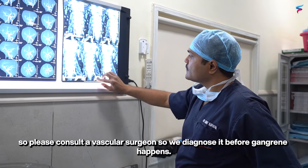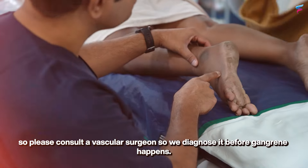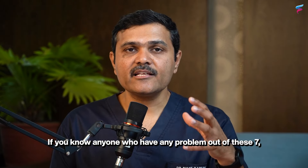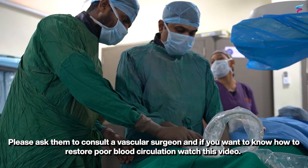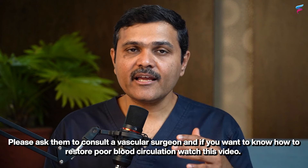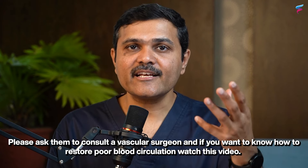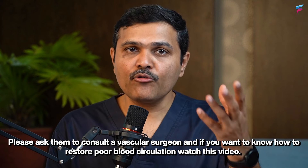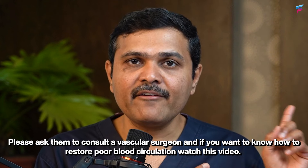Please consult a vascular surgeon so we can diagnose the condition before gangrene happens. If you know someone who has any of these symptoms, please ask them to consult a vascular surgeon. If you want to know how to restore poor blood circulation and improve vascular care, I am sure you will enjoy our next video.